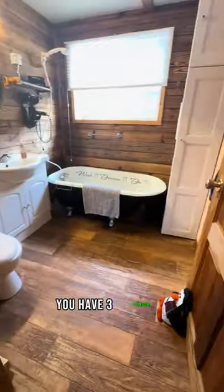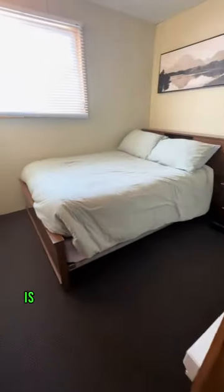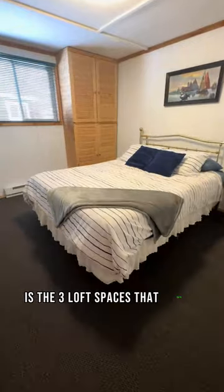Down the hall, you have three bedrooms and a second full bath. One of the most unique features of this home is the three loft spaces that you're about to see. They can be used as a bedroom space, a kids' play space, or just utilized as storage.